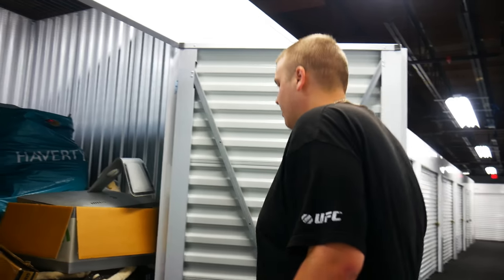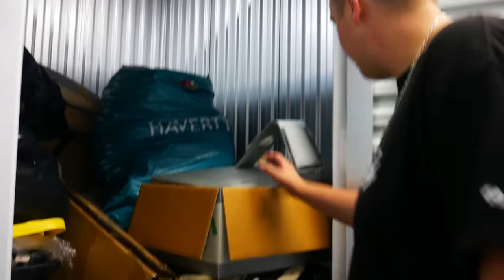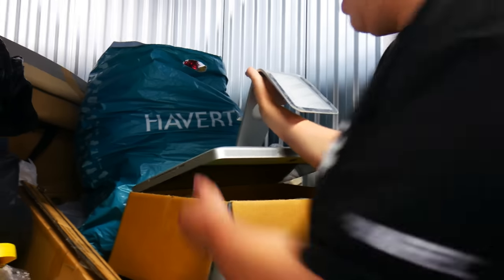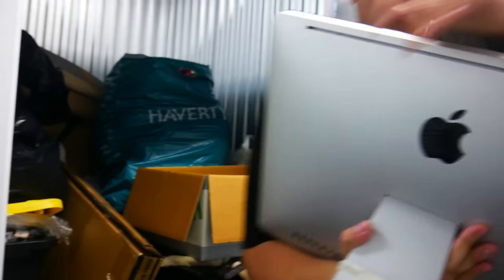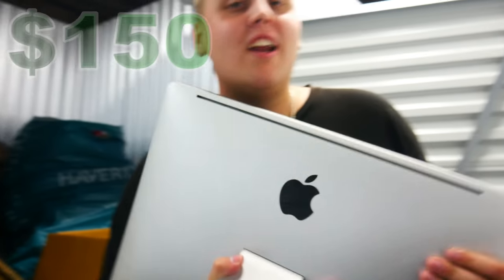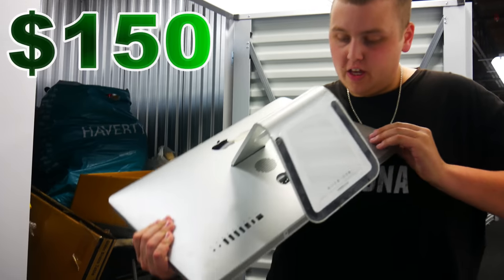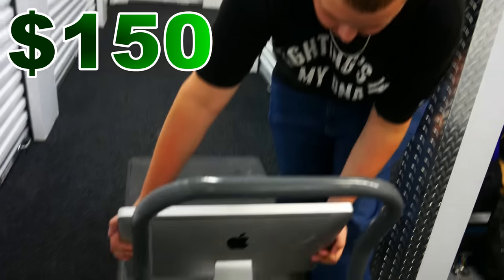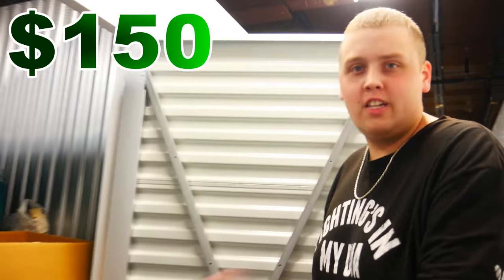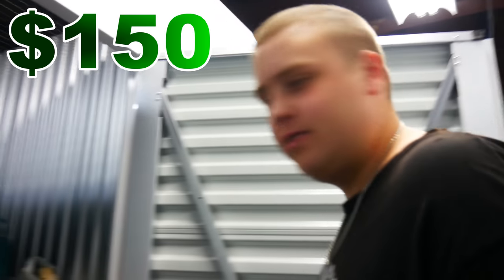Alright guys, let's get into this. So the reason I bought it was this right here. They had this labeled as a computer monitor on storage treasures, but exactly as I thought, this is a Mac. I'm not an Apple person, I've made that clear in a lot of my videos, and I'm pretty sure their computers are all-in-one. I don't think this is just a monitor — I think this is the whole thing. If it's a monitor, it still has an Apple logo on it, so some idiot will still pay a ton of money for it.